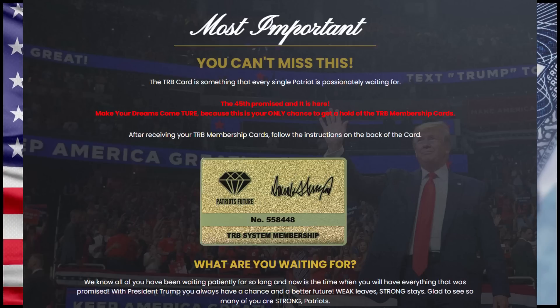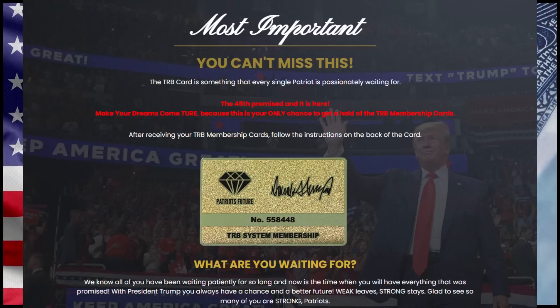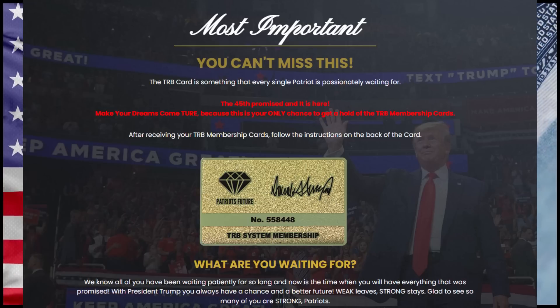Hi everyone, this is David, and if you are a Trump supporter, you cannot miss this video. Today I'm going to tell you everything you need to know about the Trump TRB system. The TRB system is what you and every Trump supporter have been waiting for.